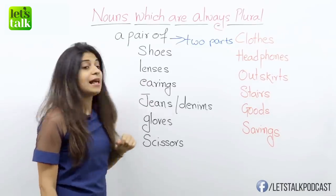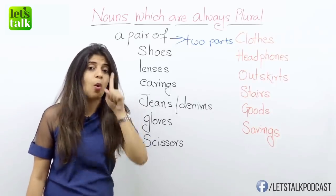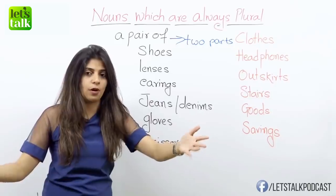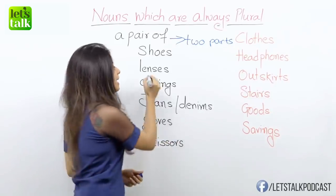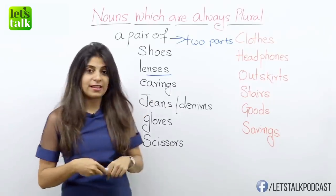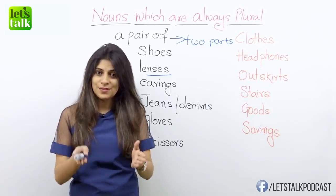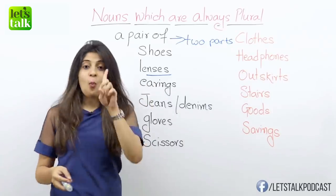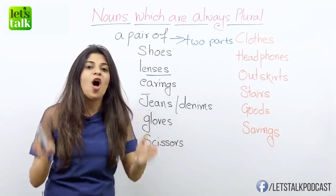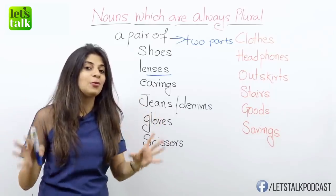Another one is lenses. Again, the word lenses — whether you end up buying one pair of lenses or you buy a lot more, it's always going to be lenses. Another one is earrings. That's a beautiful pair of earrings you're wearing. So be it one pair of earrings or be it two, it's always going to be earrings — always in the plural form.